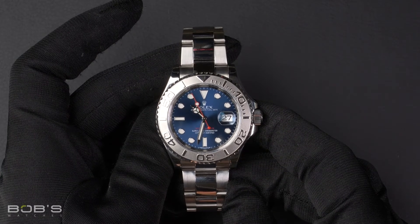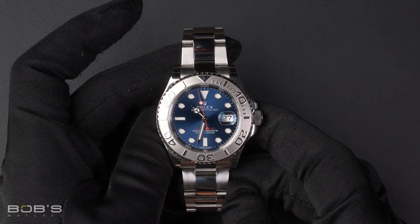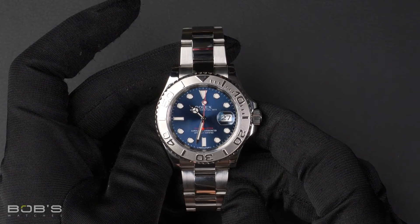This Yacht-Master comes with a Rolex box, booklets, hang tag, and a Rolex warranty card.